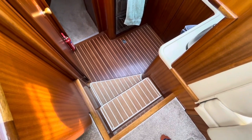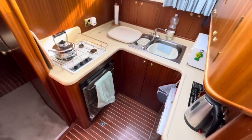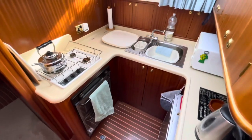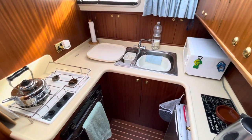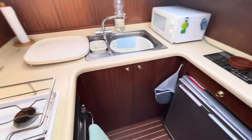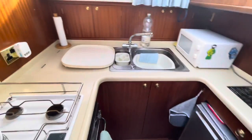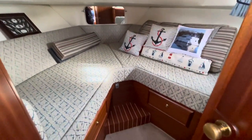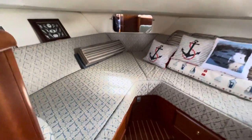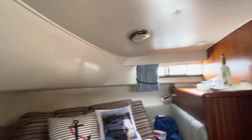There are also these little step covers, all really nicely done, taking in a holly floor in the galley there. The boat is still in use at the minute — the owners are in the throes of removing their personal effects, so there are a few little bits and pieces on board. But I think it gives you a pretty good idea of the condition and the interior of the vessel. The forward cabin has V-berths and again the upholstery is all in really good condition in here.